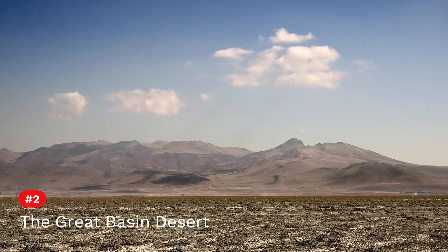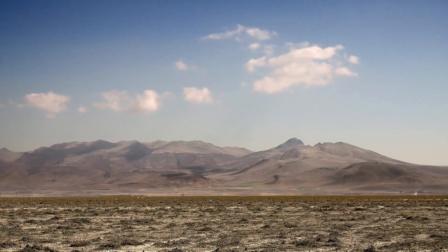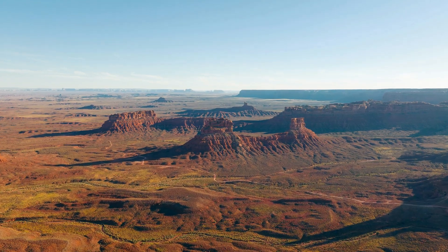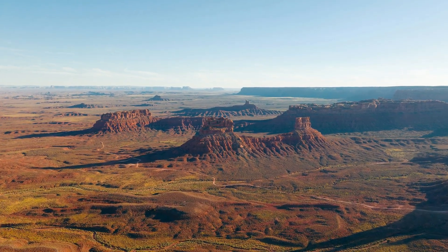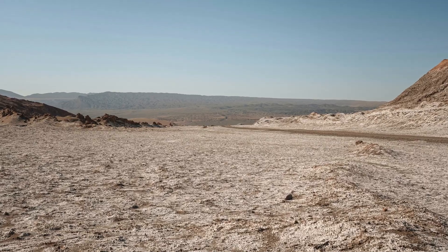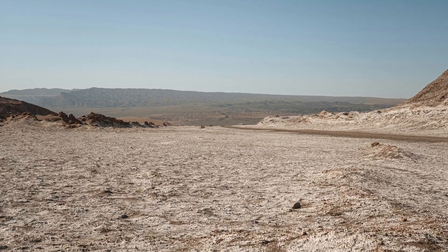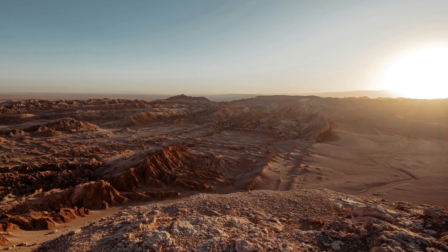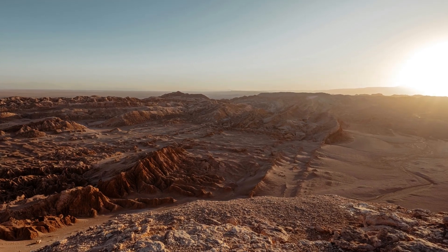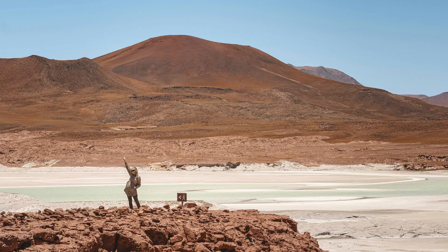Second on the list is the Great Basin Desert. Covering approximately 190,000 square miles or 492,000 square kilometers, the Great Basin Desert is the largest cold desert on the continent, spanning vast stretches of Nevada, Utah, Oregon, Idaho, and Wyoming. One of its defining features is its unique topography, shaped by millions of years of geological processes.